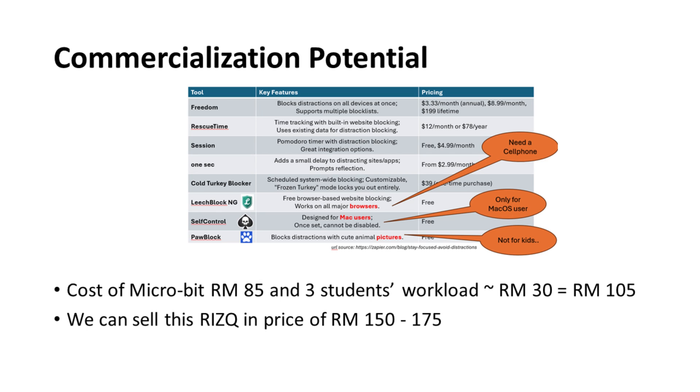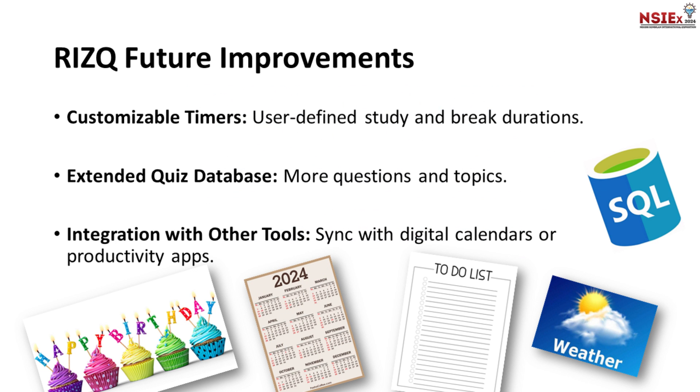For commercialization potential, the cost of producing RIZQ is around RM105, including the micro:bit and student workload. We plan to sell RIZQ at a price range of RM150 to RM175, making it an affordable and valuable investment for students.